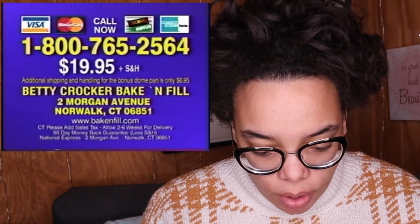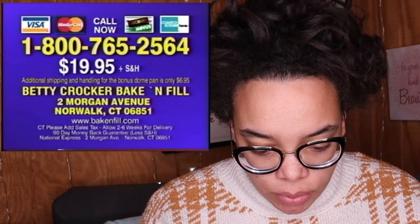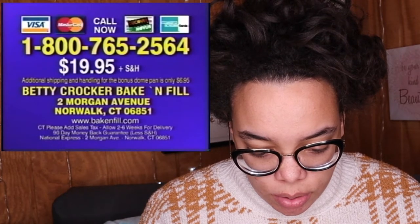$25.64. Or send check or money order to Betty Crocker Bacon Fill, Morgan Avenue, Norwalk, Connecticut. Call now! I'm getting my phone ready — here it is. I'd like to order two Bacon Fills, please. One for my mom, because she will absolutely enjoy this. And one for myself — I think that would be amazing. Obviously I'm just going to bake cakes all day. I have time for that. Only $45! Thank you so much. Bye-bye! Oh, I think that's hysterical.